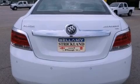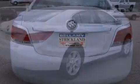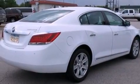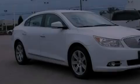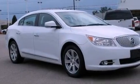Its top features include a navigation system, Bluetooth cell phone integration, a sunroof, heated front seats, XM satellite radio, aluminum wheels, and traction control and stability control systems.